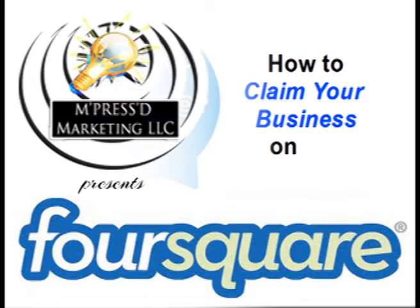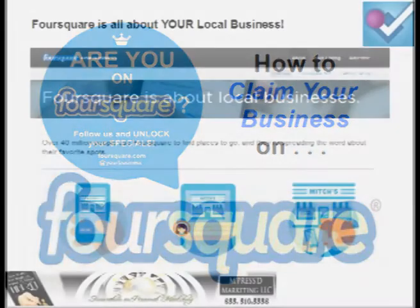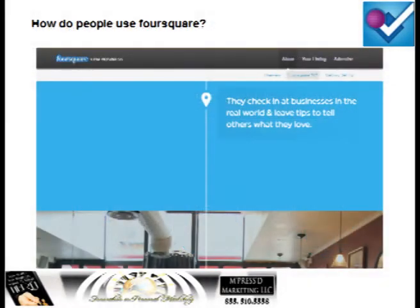Hi, this is a video walkthrough on how to claim and set up your business page on Foursquare. If you're not familiar with Foursquare, you're probably wondering what it is and what people do with it. Foursquare is local — it's all about local business, your local business. What people do is they check in at businesses in the real world and leave tips and tell people what they love about the business.